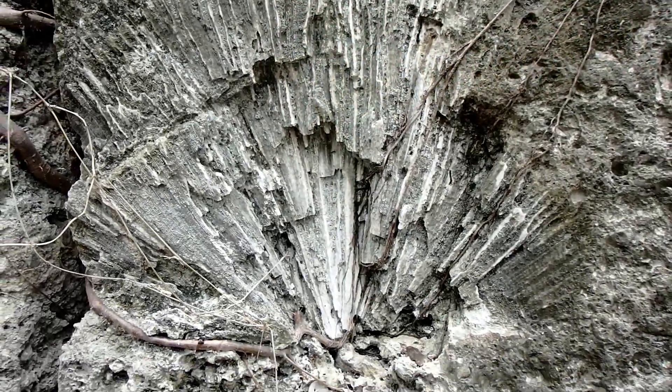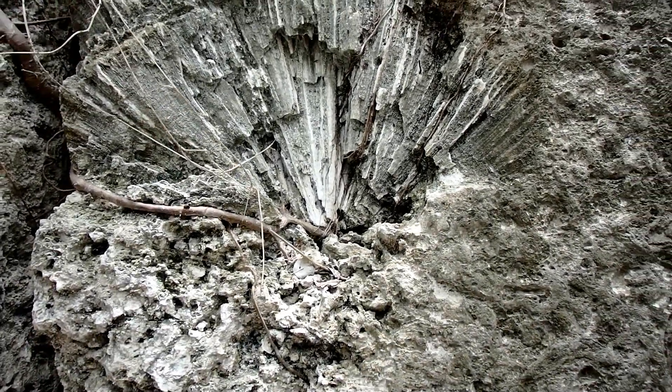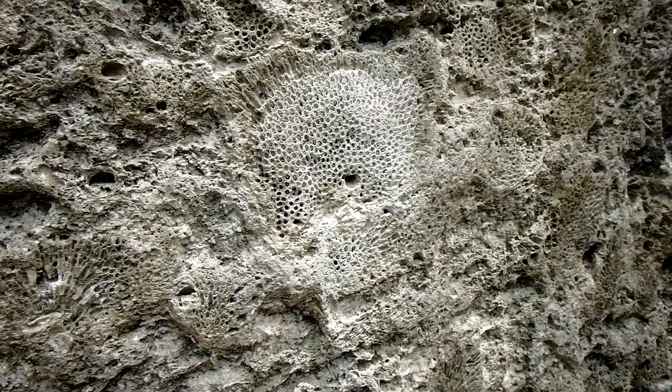Here at Windley Key, the quarry walls are up to about eight feet tall. And you can find all sorts of different species of coral that make up this rock formation.